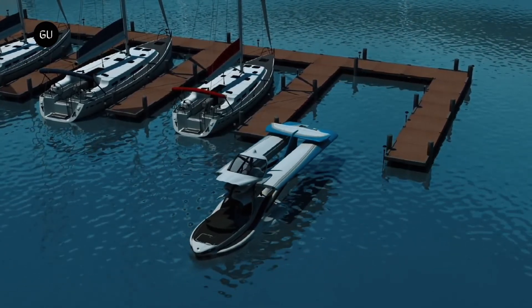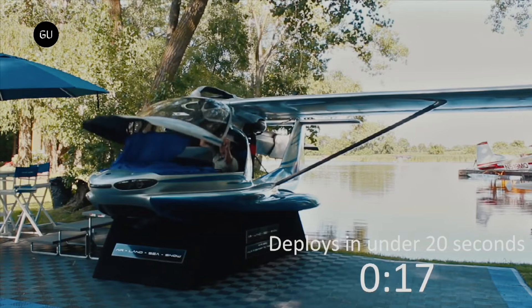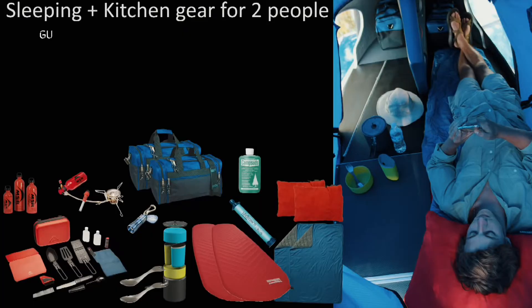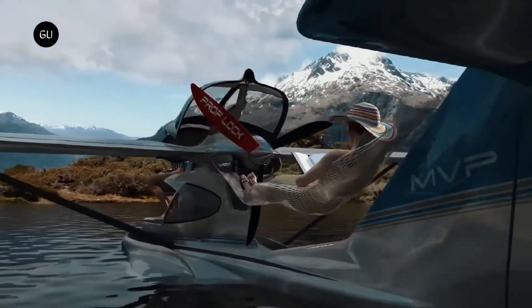As if boating and flying was not enough, the MVP Model 3 will also triple as a camper, either on land or sea. A built-in fabric tent can be fitted from the raised canopy to the deck, creating a spacious cabin that will comfortably sleep two. At the rear of the plane, a hammock can also be deployed between the back of the cabin and the tail.